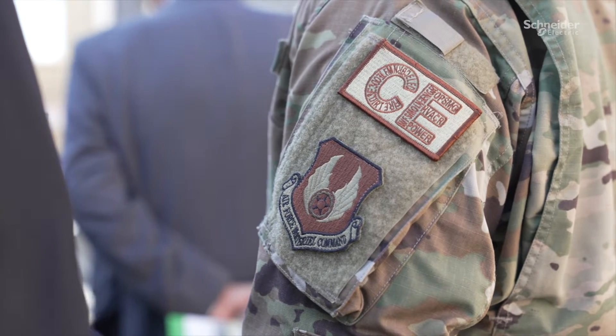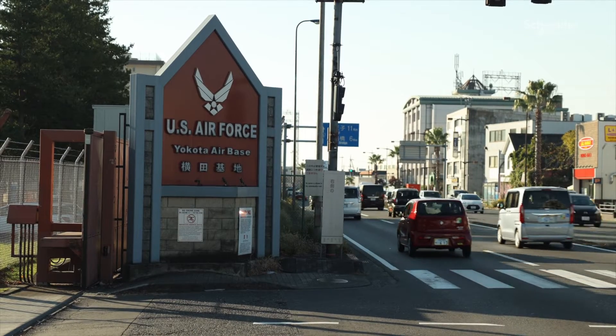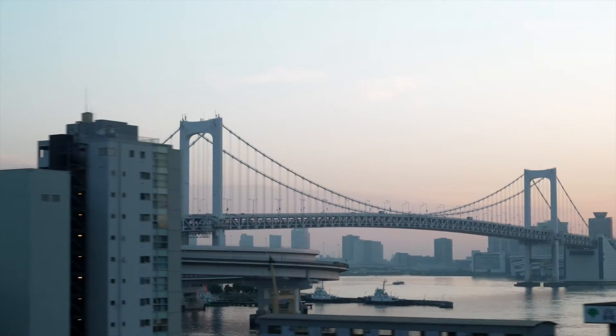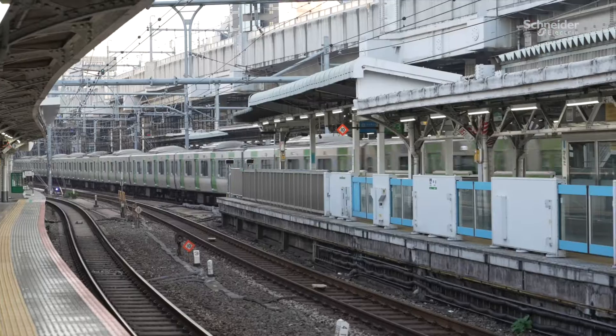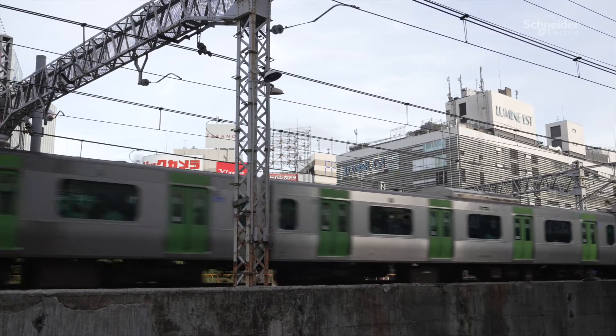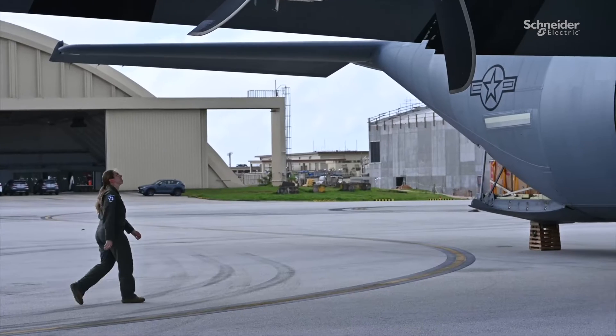The Air Force has several goals around resiliency and sustainability. When they decided to do this energy savings performance contract at Yokota Air Base, those were critical to the intended outcomes for the project. Yokota Air Base sits in a zone that has a lot of climate activity — tsunamis, typhoons, earthquakes. The base has to continue its mission even if the utilities that power the base are interrupted. The mission here is essential to operations within the Indo-Pacific region, and they asked us to focus on achieving a solution that would ensure their mission readiness.